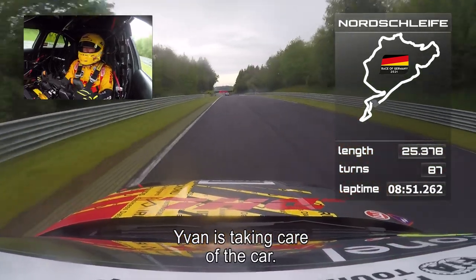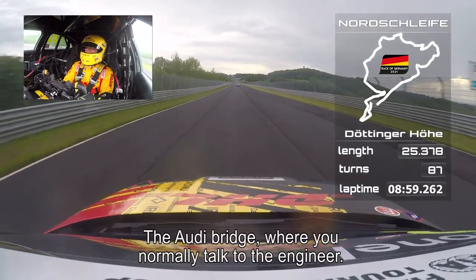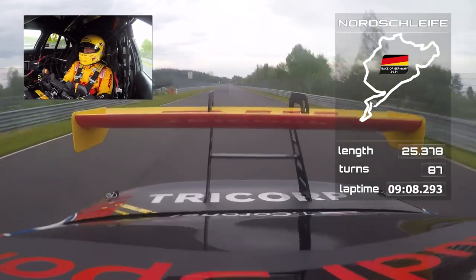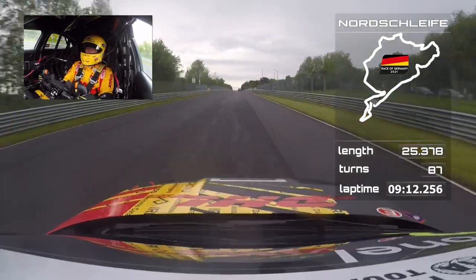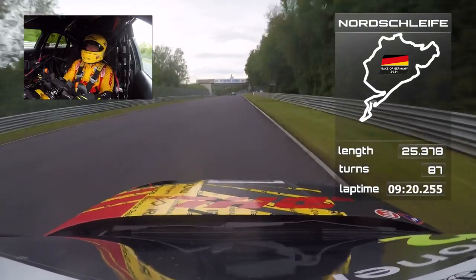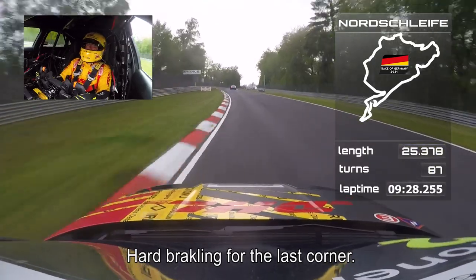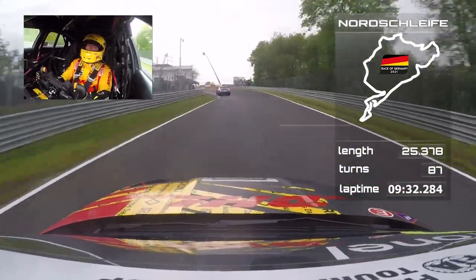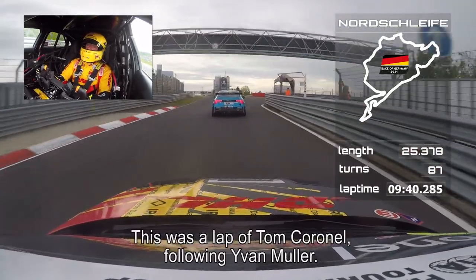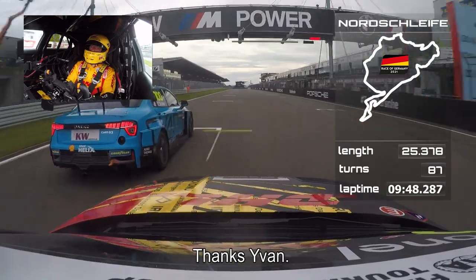I can see Ivan is taking care of the car. This is the Audi bridge — that's where you normally talk to the team. Then downhill, the fastest part of the track, together with Swedenkreuz. Hard braking for the last corner — you can see I'm strong under the brakes compared to Ivan. Nice into the last corner. And this was a lap of Tom Coronel following Ivan Müller, the four-time world champion, on the Nordschleife. Thanks Ivan — we'll see you later.